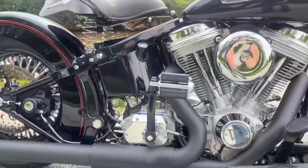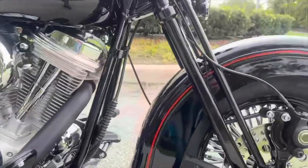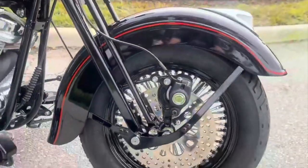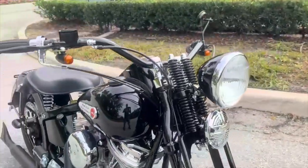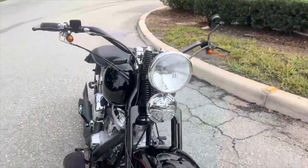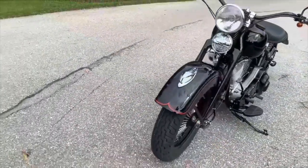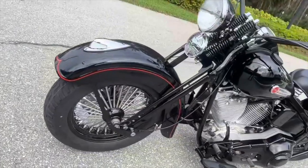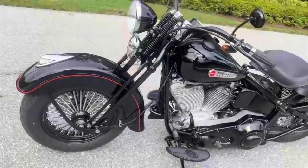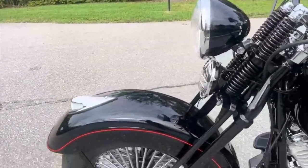Hi everybody, you gotta check out this interview that I took from a company called Nice Ride Inc. They build amazing machines. Their motto is as follows: they say, 'We build yesterday's look using modern technology.' They can build you probably any Harley that you want if you describe it or send them a picture. But they specialize in — this is what I'm showing you, this is what they build.